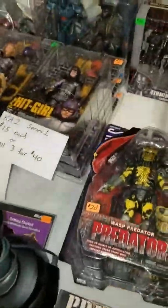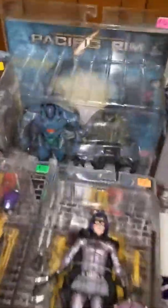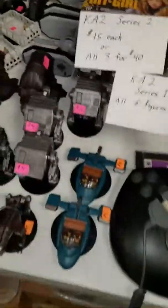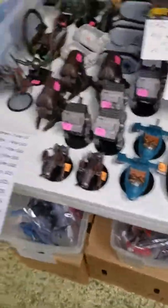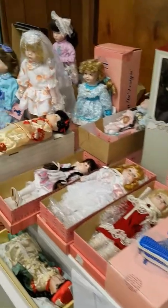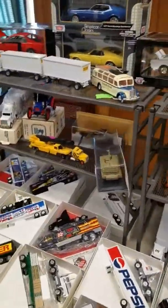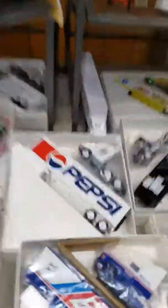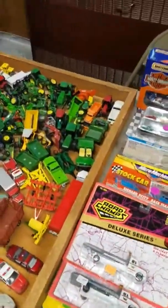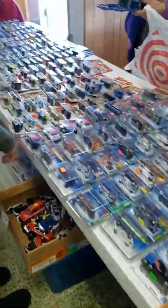A Predator, Robocop, Terminator, Hit Girl, some Pacific Rim. There's the Power Rangers — Ranger with the dirt bike. This will be the last side here. A whole bunch of tractor trailer stuff, Pepsi, die cast farm stuff, more die cast cars up that row there.